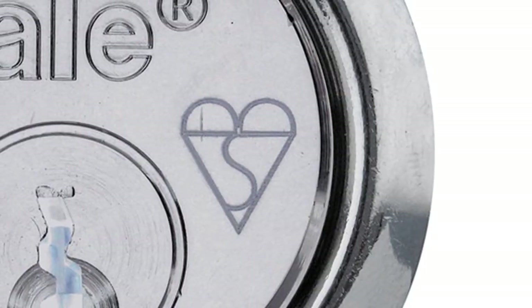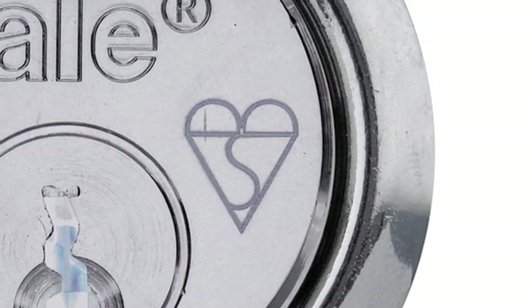When upgrading, it's worth investing in a British Standard cylinder. To see if a lock meets this standard, look for the kite mark on lock packs and on the lock itself.